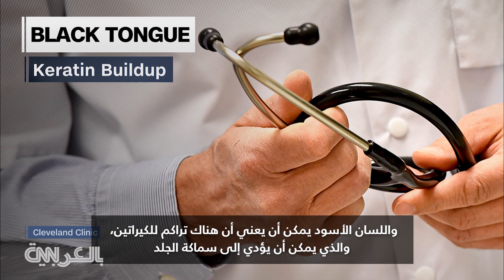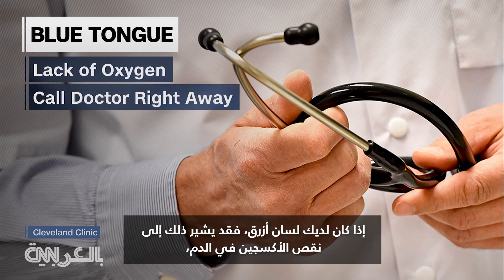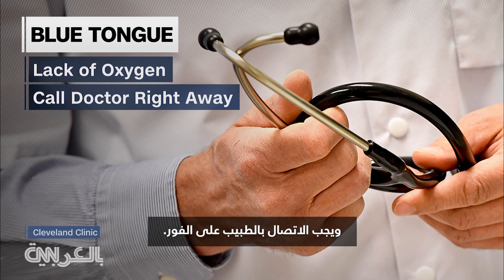A black tongue can mean there's a keratin buildup, which can lead to a thickening of skin. If you have a blue tongue, it may indicate a lack of oxygen in your blood, and a doctor should be called right away.